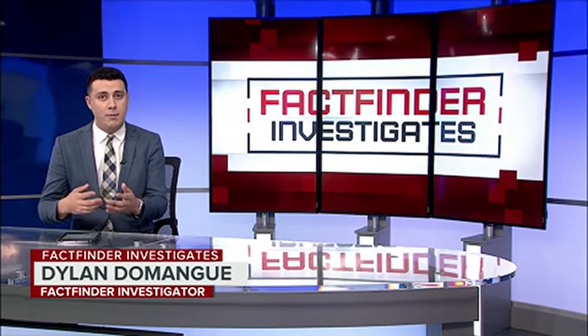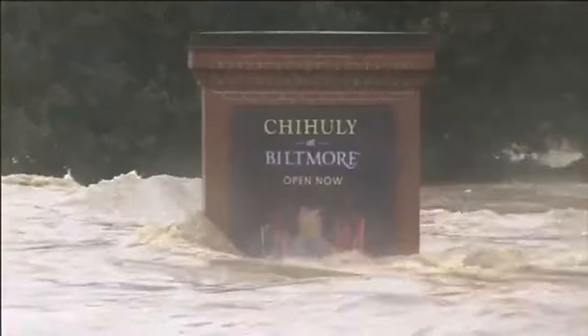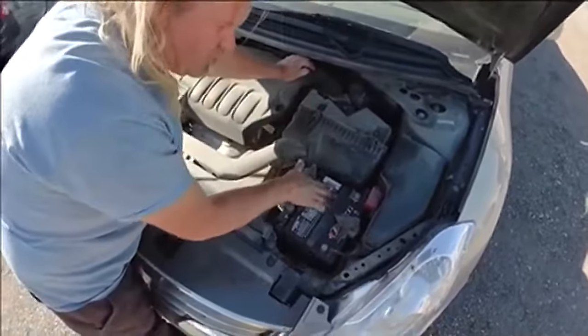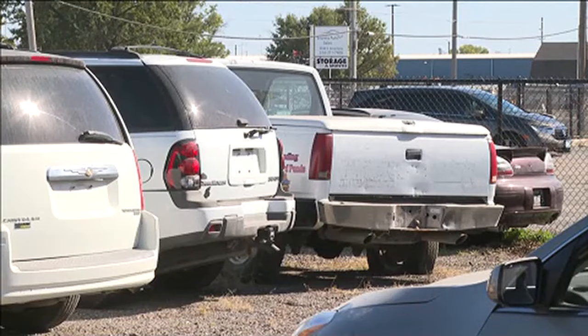Welcome in to FactFinder Investigates. I'm Dylan Domingue. If you're in the market to buy a used car, beware. The damage left behind from Hurricanes Helene and Milton can be felt across the nation, including here in Kansas. Despite being thousands of miles away, flood damaged cars still find their way onto used car lots here in Wichita. Devastating flooding in the southeast left many areas underwater, and automotive experts warn those flood damaged vehicles could soon flood the used car market.